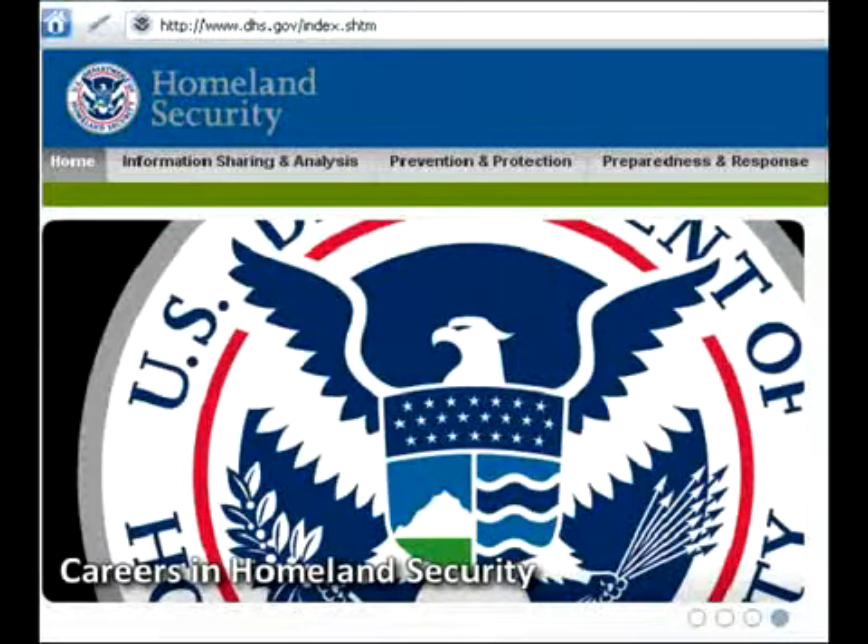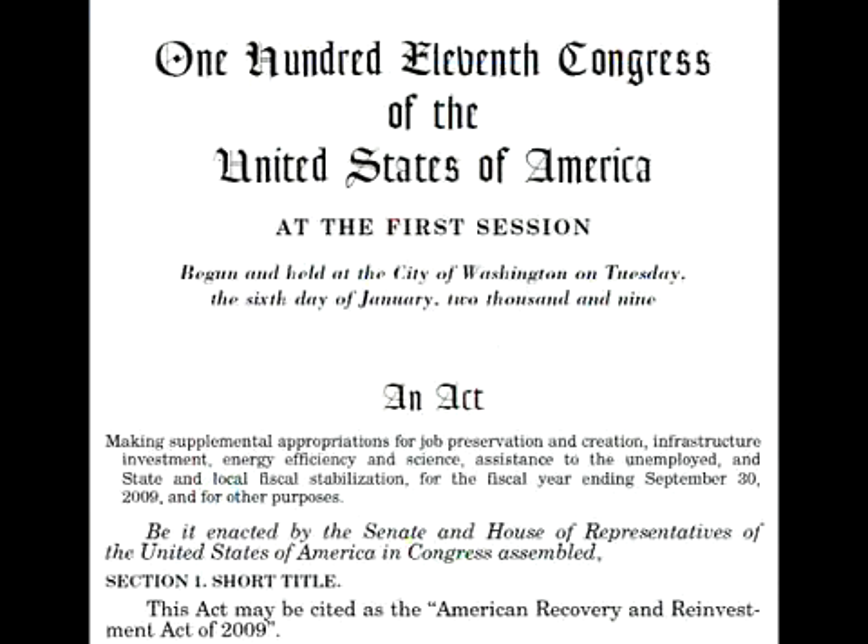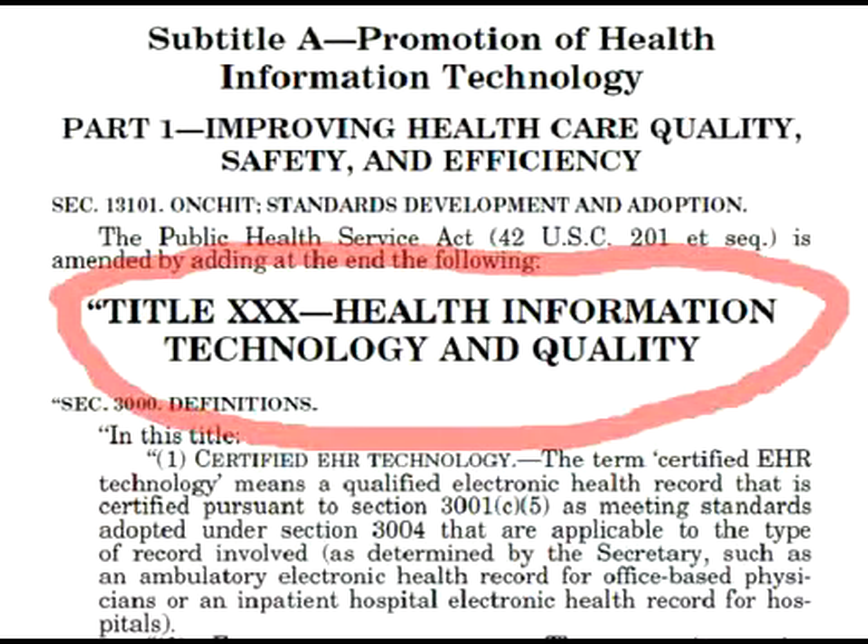I was recently taken on a tour of a facility that I think the world needs to know about. Hidden in the American Recovery and Reinvestment Act is Title 30. 3x once meant dangerous poison. Now the government will use the term on us under Title 30 and Section 3002, under Subtitle A.